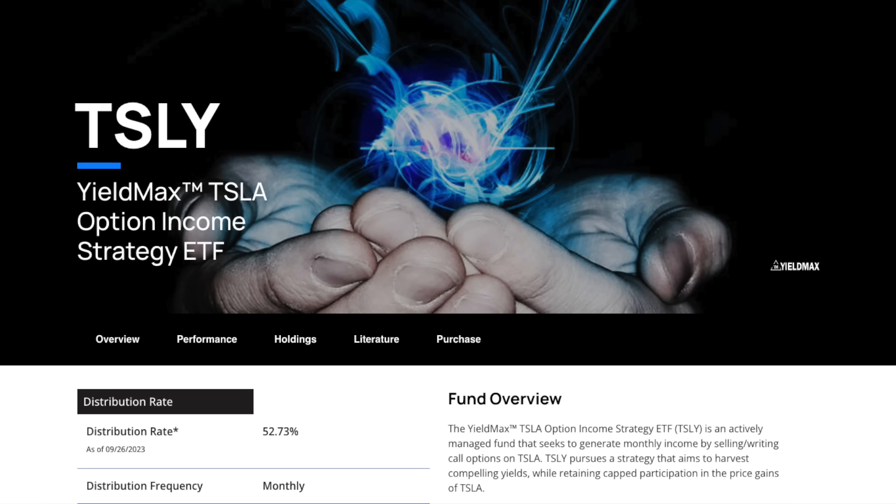It's a YieldMax ETF and it's a dividend ETF. It's been going around on Twitter, YouTube, and TikTok. It's well known for its high yields — it's yielding 52.73% at the moment on a yearly basis, and it is a monthly distribution. This stock has been going off for that 52.73%, which is actually the lowest it's been in a while. It varies up to 60% to 70%, so it's a pretty high paying dividend stock.